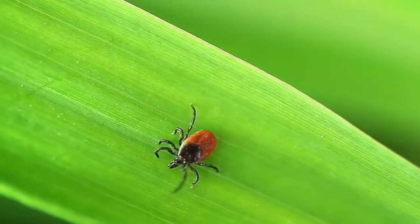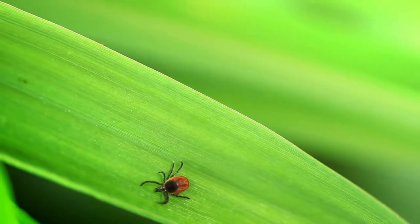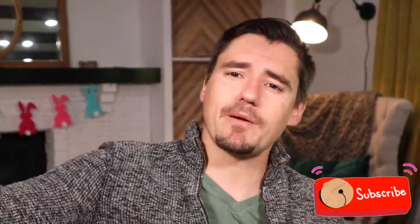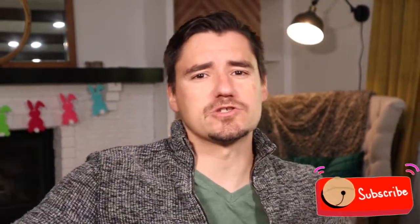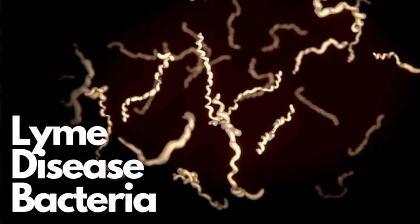What a tick does when it becomes beautiful outside is they go on a quest — they go questing. They open up their arms, stand on a long piece of grass, and grab your dog as it walks by and jump aboard. The tick we're worried about is the deer tick, also called Ixodes scapularis in the textbook. This tick is known to harbor and carry Lyme disease.